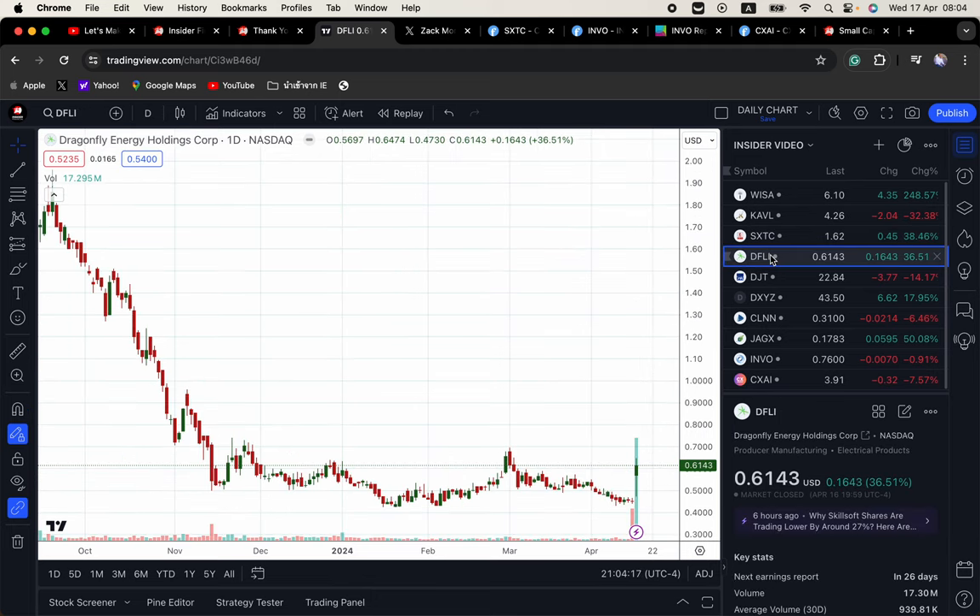DFLI — I covered this one last night. It had earnings last night and reported net income of $3 million, which was a strong earnings report. Today we got a green candle, closed up 36%. Congrats to all who banked today in that name.